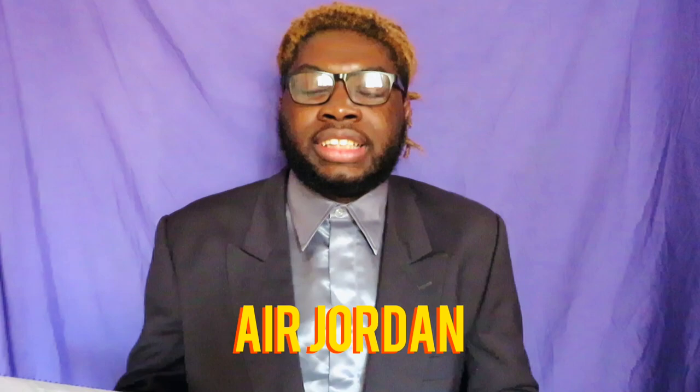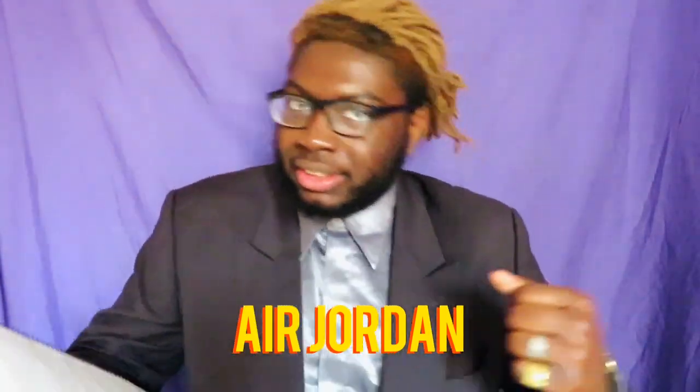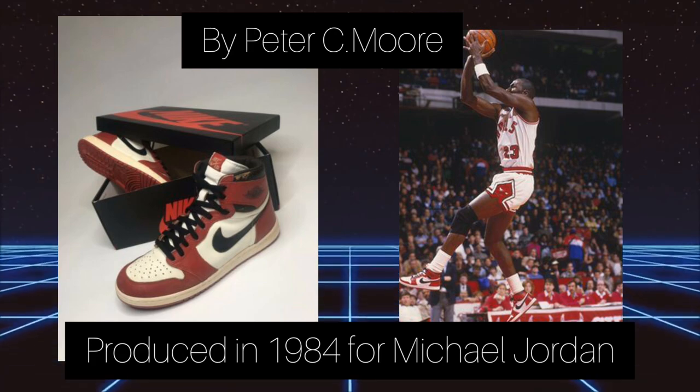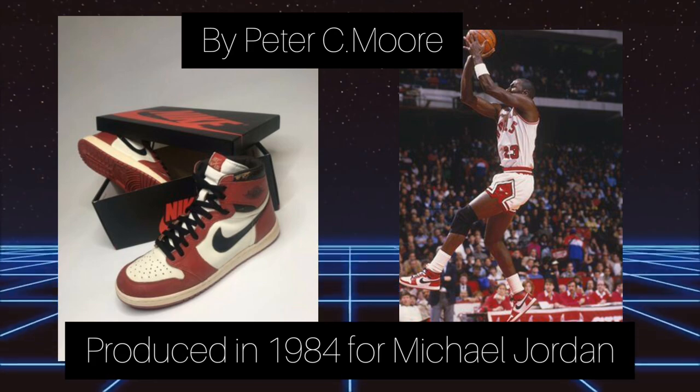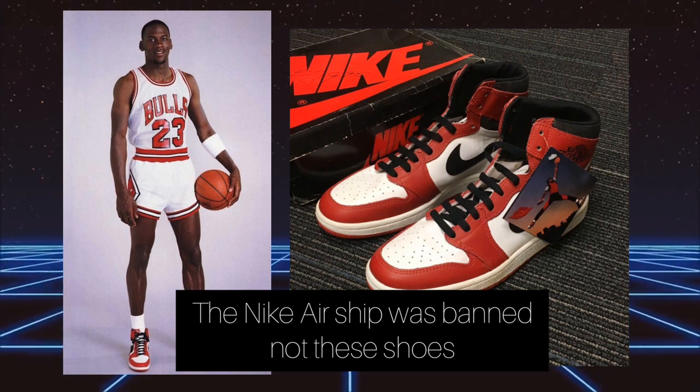The next sneakers we're going to rate are the Air Jordan from 1985. An iconic basketball shoe that is still iconic to this day. I really like the original colorway — red, black and white. I think I will put them on the S tier.